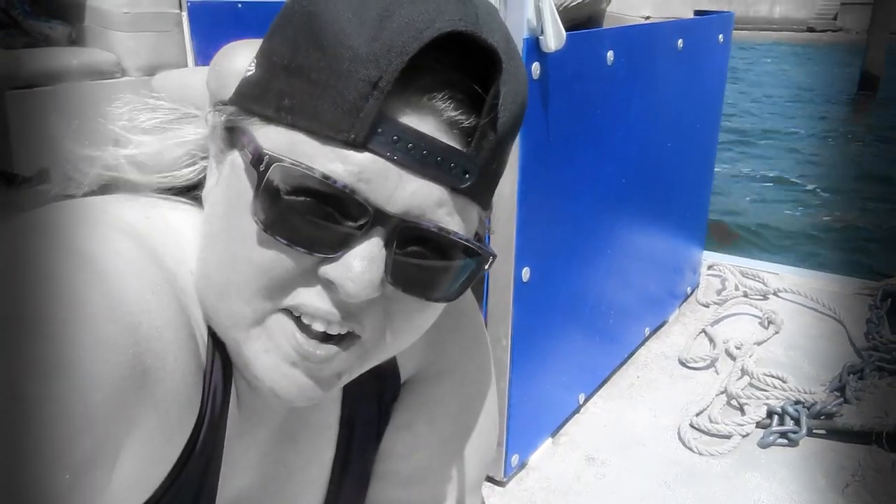Guys, sometimes you got to get a little bit uncomfortable to get the perfect shot, so I am down here on the deck of the boat. It's the perfect view so you guys can see exactly what we're seeing. It's awesome out here today — it's like the perfect day to be out on the water. I hope you guys enjoy this video.